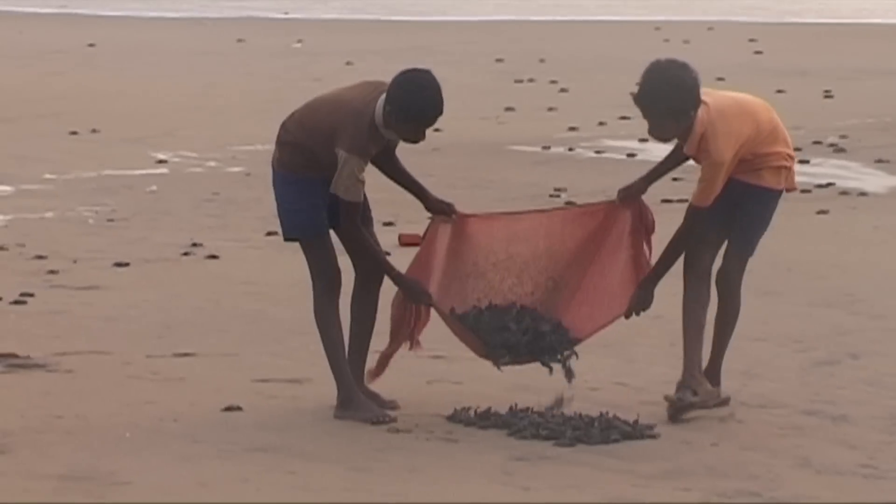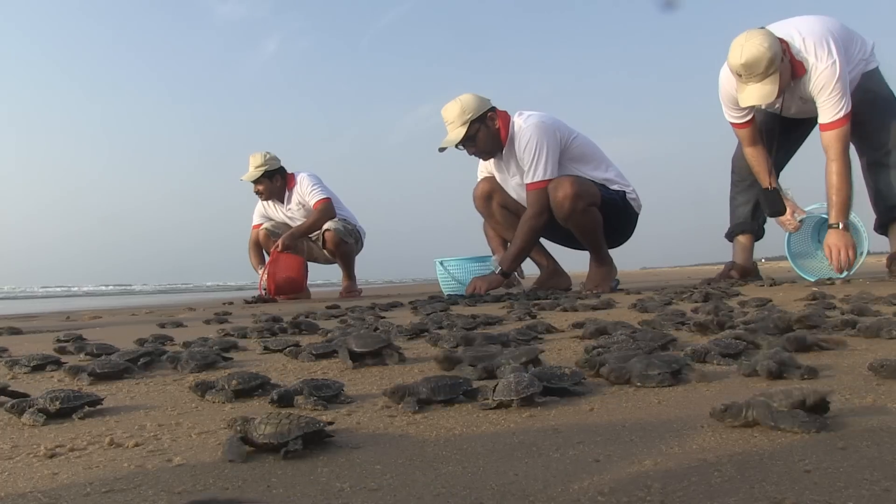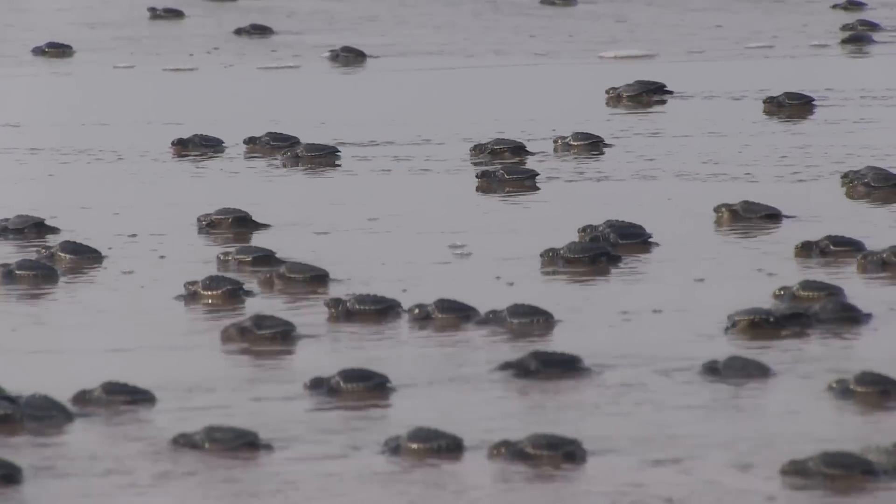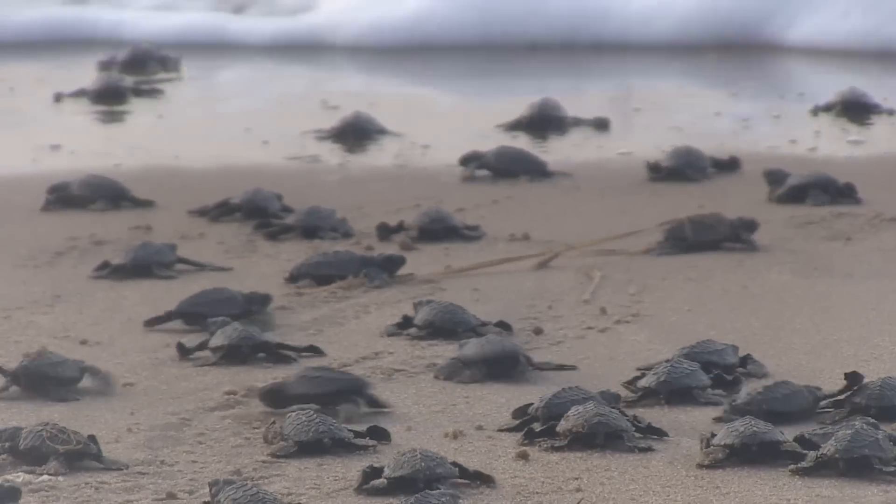As for now, the current patch of hatchlings have headed to sea. It will be about 10 to 15 years before they mature to return to nest on Odisha's beaches as adult olive ridleys.